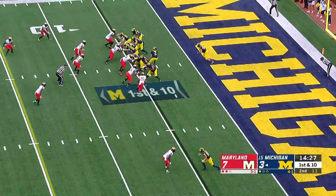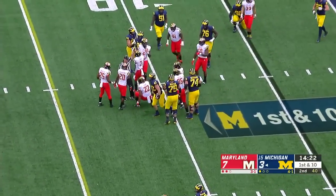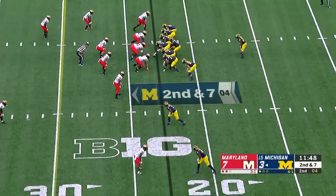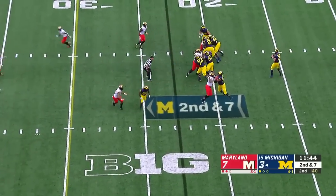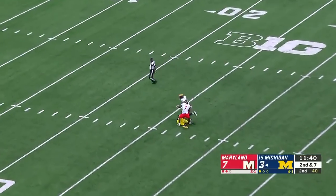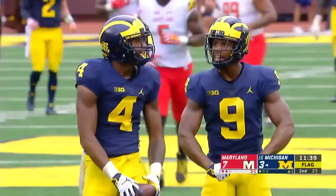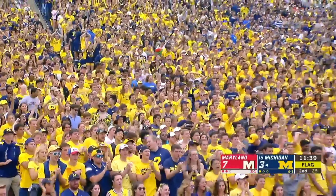Ben Mason in the house — out to the ten-yard line. Isaiah Davis brought him down. Second down and seven. Patterson to throw, has all sorts of time, airs it out down the field. Nico Collins — and two flags fly as Collins hauls it in with Tino Ellis and Darnell Savage on him.